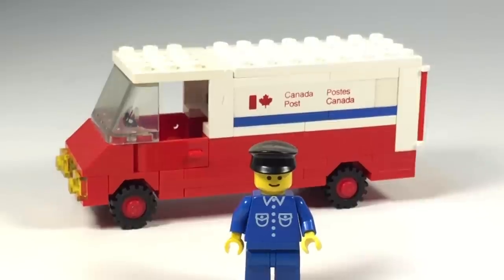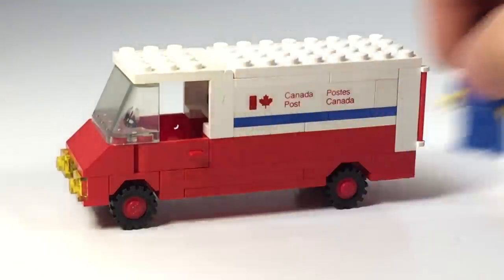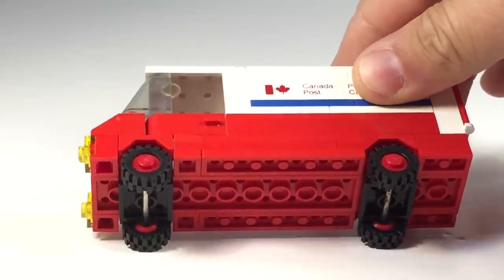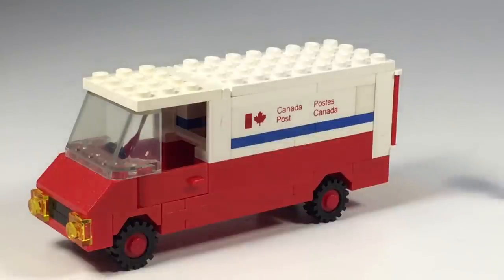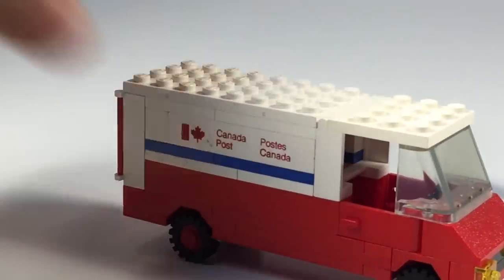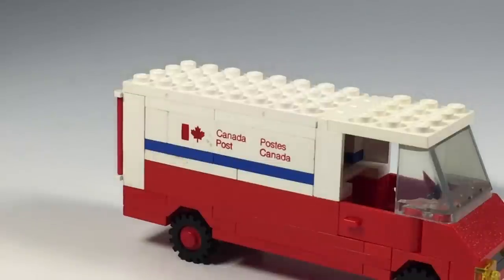The truck is actually a pretty simple build. It's got some dangling 1x1s on the bottom. Like I said, the special part is the Canada Post bricks. You got one on that side and one on that side. 'Postes Canada' — but Canada is spelled the same in French and English, I guess.